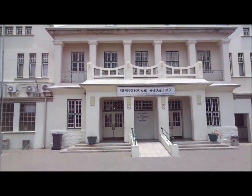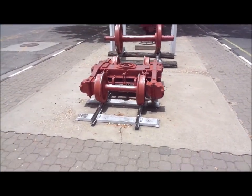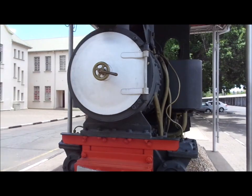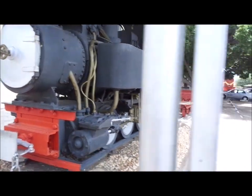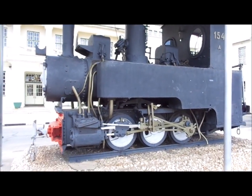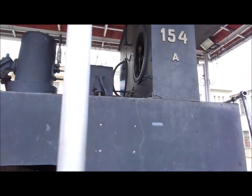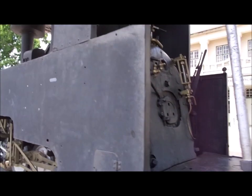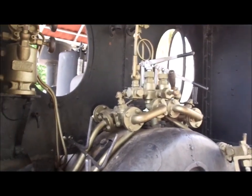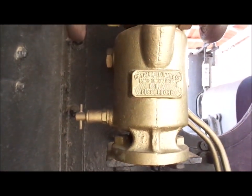Lovely old German station. You can see the difference here between the old narrow gauge that it used to run and the wider gauge they run now. And then there's this — a steam train from the German era. Namibia, of course, used to be German South-West Africa. And this is a little German loco, made in Düsseldorf. Amazing.